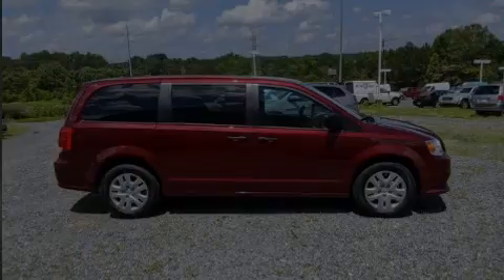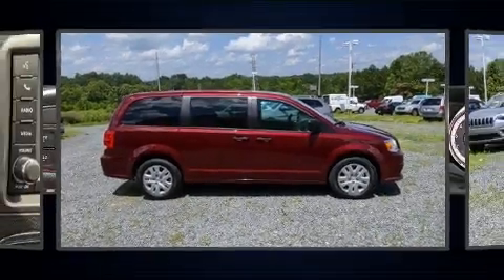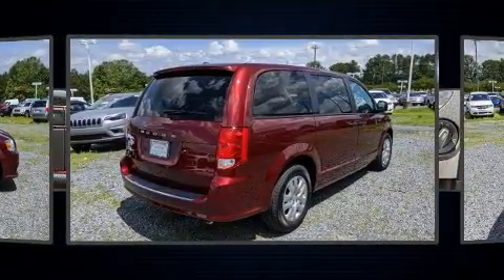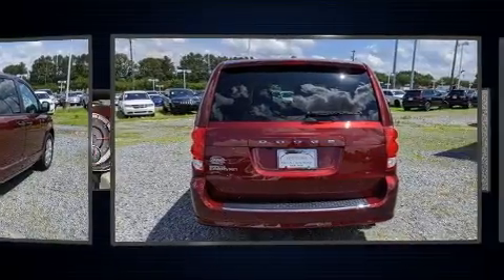Sensibility and practicality define the 2020 Dodge Grand Caravan. Under the hood, you'll find a six-cylinder engine with more than 270 horsepower, providing a smooth and predictable driving experience.